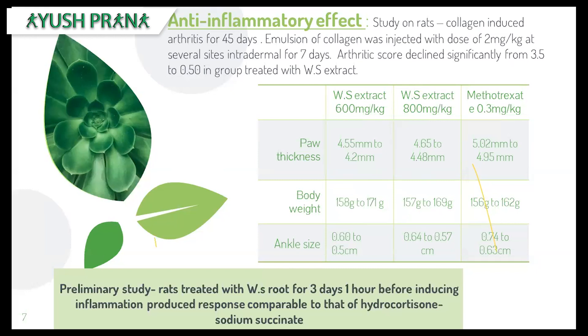After giving the Ashwagandha root extract, the arthritic score declined significantly from 3.5 to 0.50 in groups treated with Ashwagandha. Other criteria like paw thickness, body weight, and ankle size — the site of inflammation — were compared as well, showing a huge decrease. Comparatively, Ashwagandha showed significant action comparable to methotrexate, an immunosuppressant.